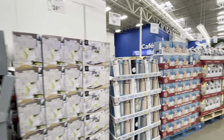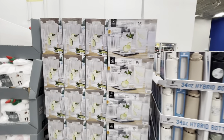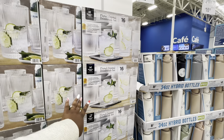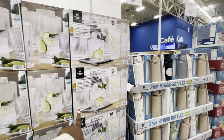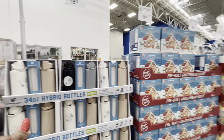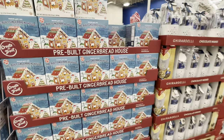I'm going to link the previous video down below so you guys can check that out, because I don't want to show you the same stuff over and over. 16-piece flooded crystal drinkware, $25. $15, $16 clearance price. And then the pre-built gingerbread houses are $17.